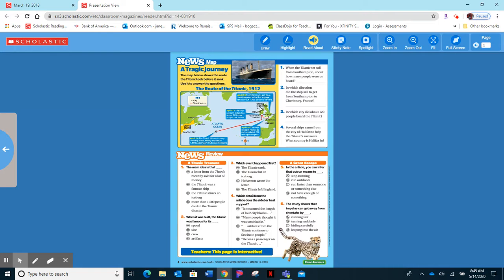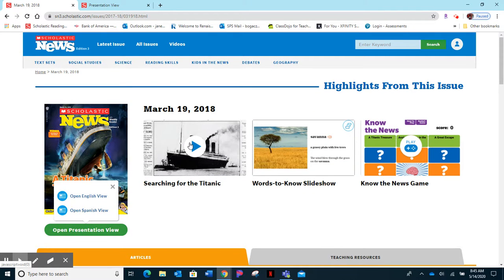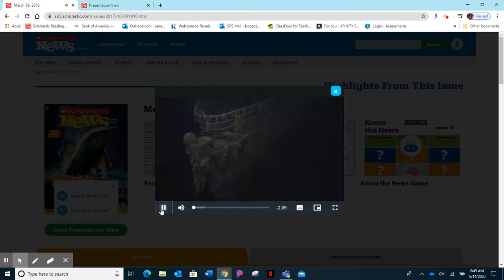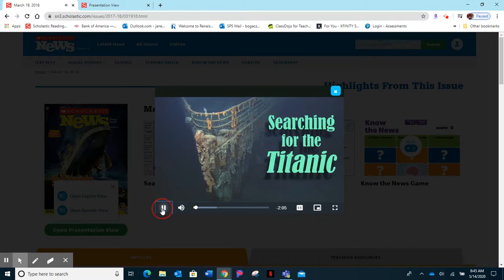Remember that you are also able to look at your video — sorry, I'm scrolling down. You can look at the video 'Searching for the Titanic.' I'm not going to play it right now, but it's there: 'Searching for the Titanic.' Wonderful.